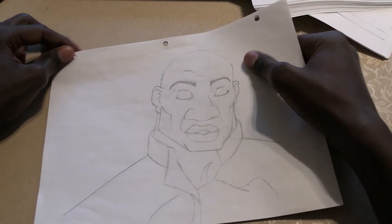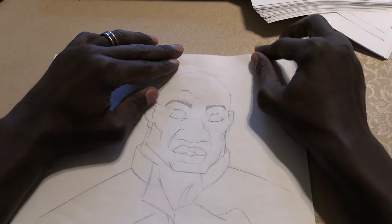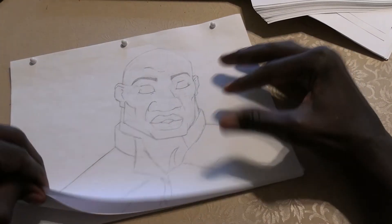This is the first test I've done with pegs. It's Joshua Sweet from Atlantis. He was animated by animator Ron Hespin.